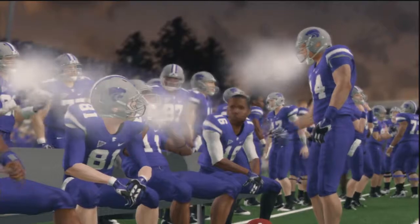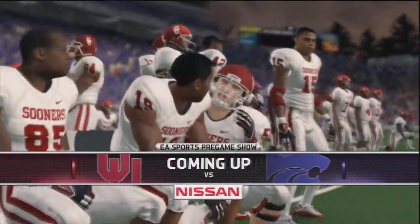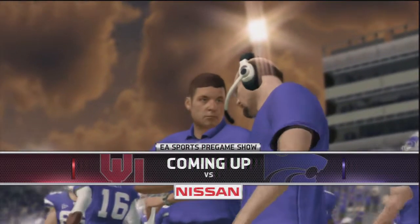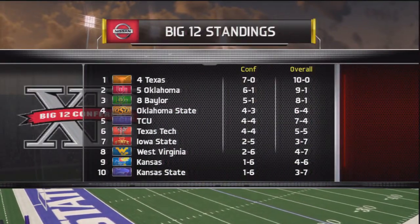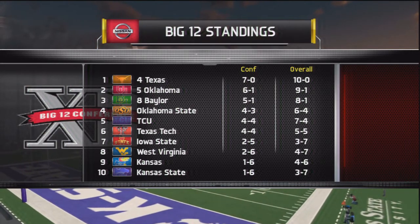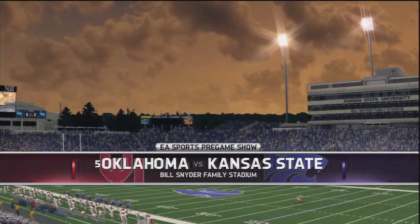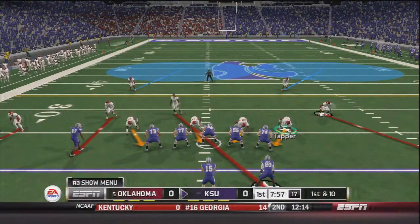Welcome to week 13 of the college football season where the number five, eight and one Oklahoma Sooners, coming off a big win against Iowa State, are taking on the unranked three and seven Kansas State Wildcats. Kansas State is obviously struggling this year. Texas is still undefeated and we'll have to see if someone can upset them. OU needs to focus on Kansas State today or they could end up with a loss.